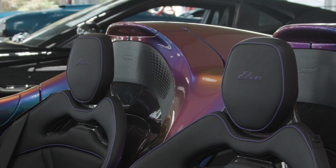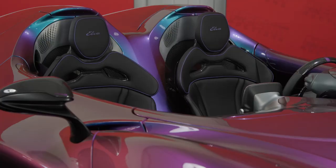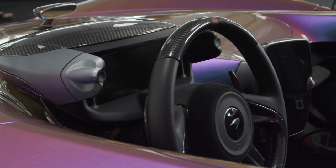One of the biggest challenges faced by the aerodynamicists has to be the fact there is no roof on the car — so how do you control the airflow around the seats? Don't look for a tonneau cover or convertible top; there simply isn't one.